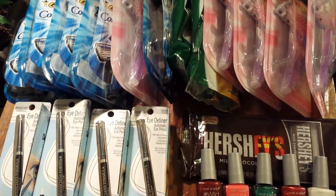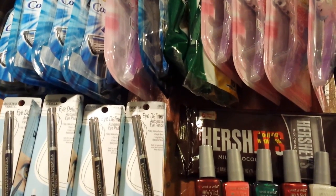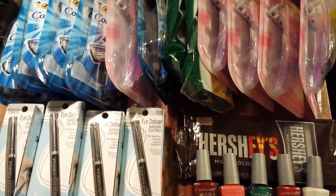Hey everybody, it's Michelle with Michelle's Frugal Living. Thanks for watching my videos. Welcome to my new subscribers and just a really boring Rite Aid haul, I guess.